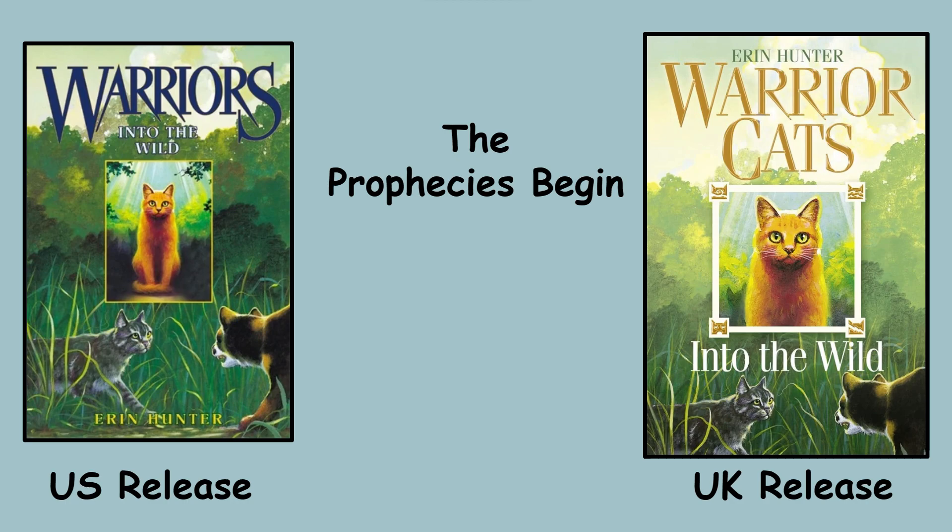They just don't use the art, or if they do use art, they tweak it just a little bit. Originally I was going to do it on a country-by-country basis for the entire Warrior Cats series. Then I thought no, I'm going to do it by Warrior Cats arc, first by doing the Prophecies Begins arc only for the international releases. And let me tell you, I seriously underestimated how much alternate cover art there was when I started this project.